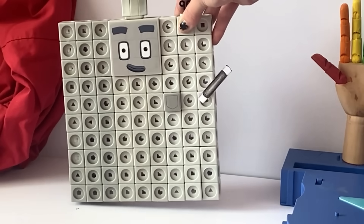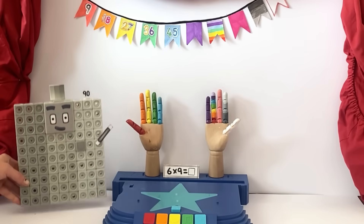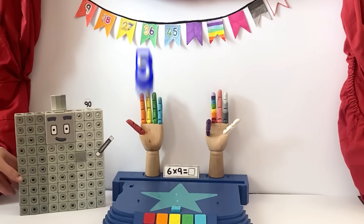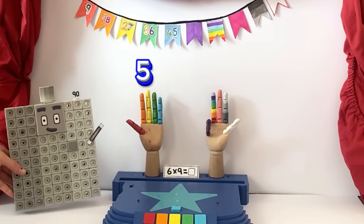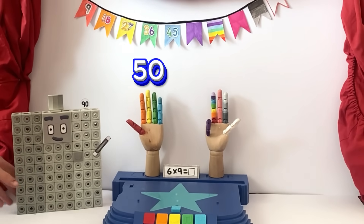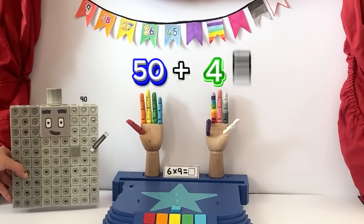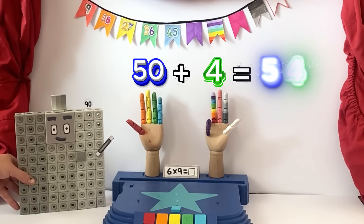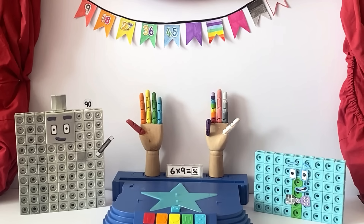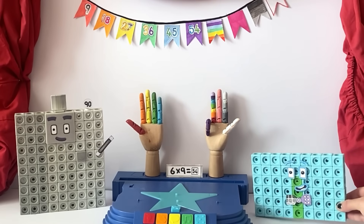Now, time for more tricks with guest number six. Put your sixth finger down. There's five fingers up to the left side of the finger down. The five digits represent fifty. And on the other side, we have four. So, fifty and four is fifty-four. For grid games galore, call fifty-four.